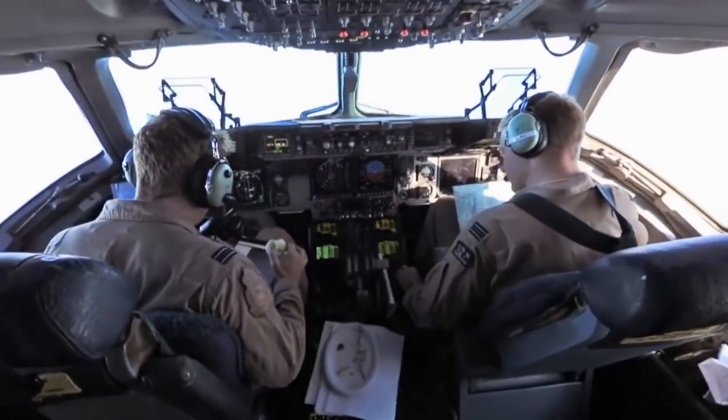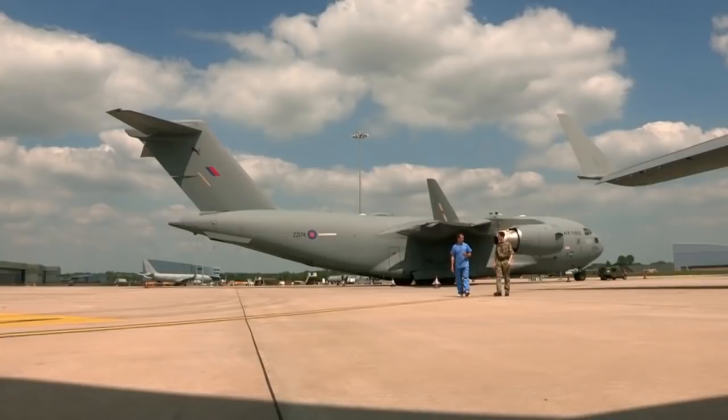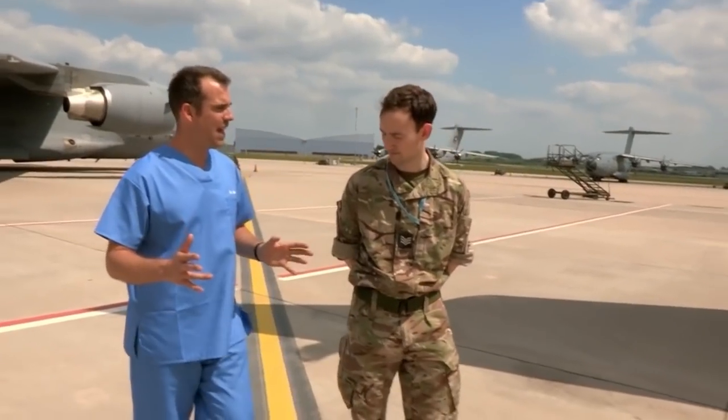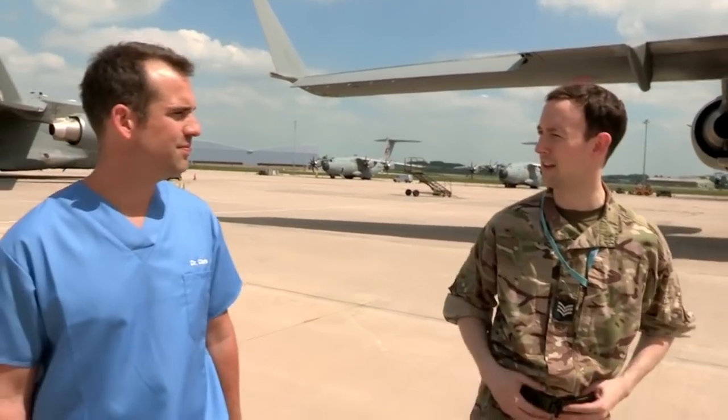Today I'm at RAF Bryce Norton, the largest RAF station in the UK, home to the RAF's tactical medical wing. Meet the flight medical team. Sergeant Chris is part of this heroic crew. 'Chris, what is the tactical medical wing?' So the tactical medical wing will provide medical support to personnel all around the world. This kind of medical care is really complex. 'How do you train for it?' We'll do a practical scenario on board a real aircraft, like we're going to do today. Absolutely fantastic.